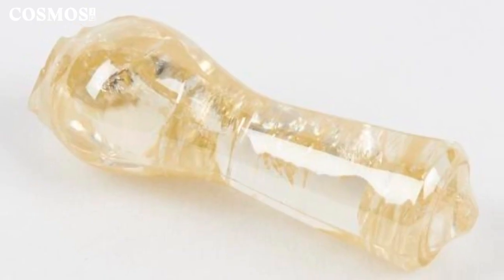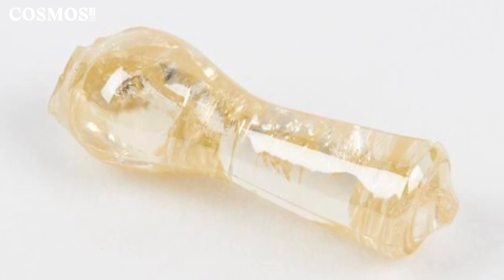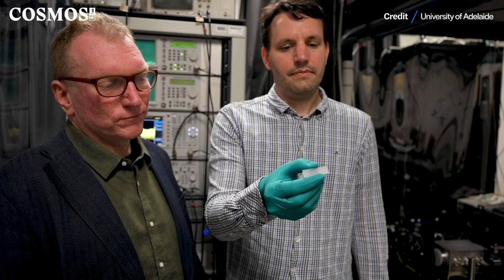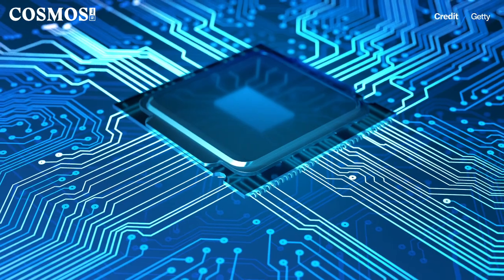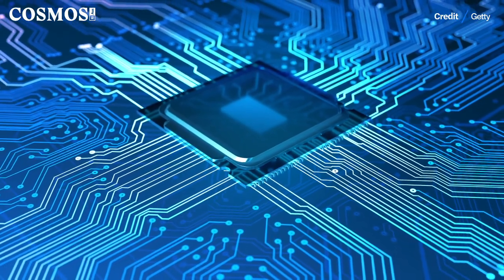Lithium niobate covers a much broader range of the spectrum than silicon can. It's transparent in the visible range, but it's also transparent into the mid-infrared and can interact better with converting electronic signals into optical signals. The advancement that's happened recently is that you can actually treat lithium niobate to some extent the same way you treat silicon — imagining using the same technology to make integrated circuits on lithium niobate. That is really the new thing here.